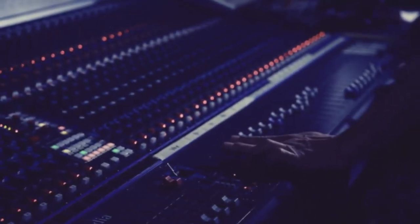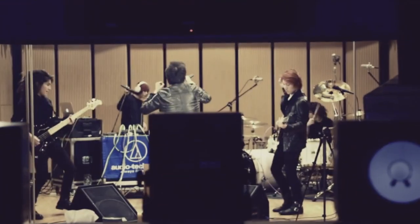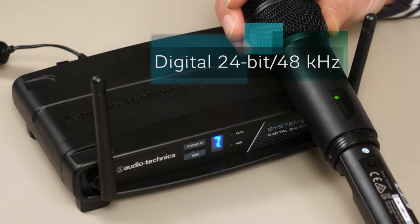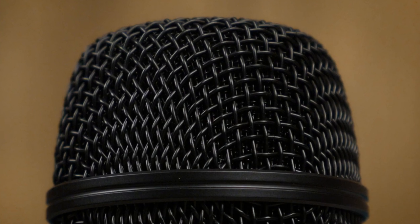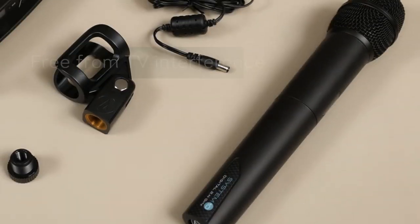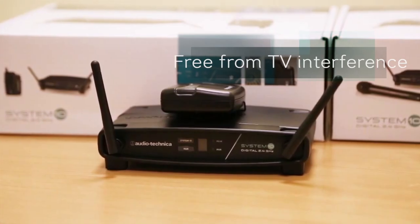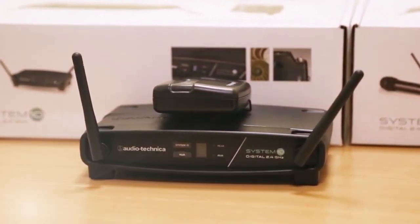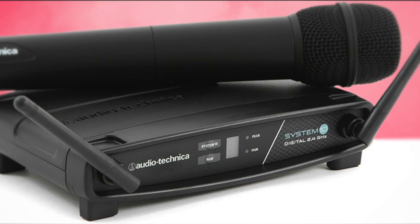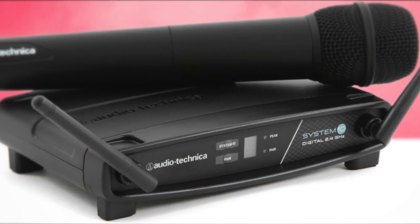The ATW-1102 system offers true diversity operation, which continuously monitors activity in the 2.4 GHz band and automatically adjusts to the best signal in case of interference with WLAN routers, Bluetooth devices, or other HF microphones. The 2.4 GHz frequency band keeps you away from licensing or frequency coordination issues, or frequencies used by DTV and 4G. To conclude, the Audio-Technica ATW-1102 offers reliability and ease of use at an economical price point, along with features comparable to systems costing considerably more.